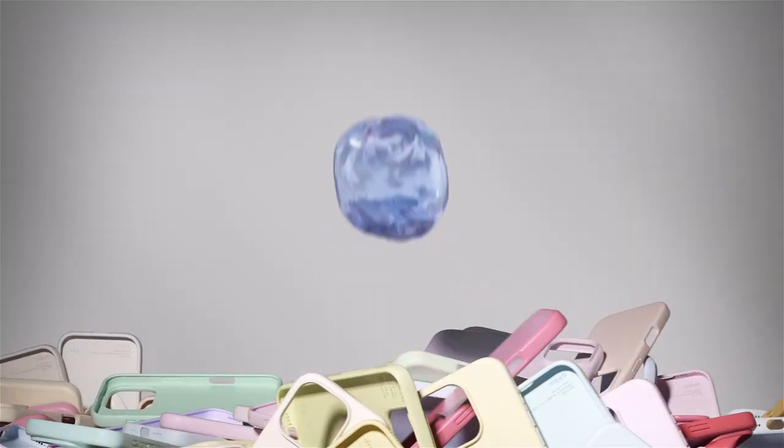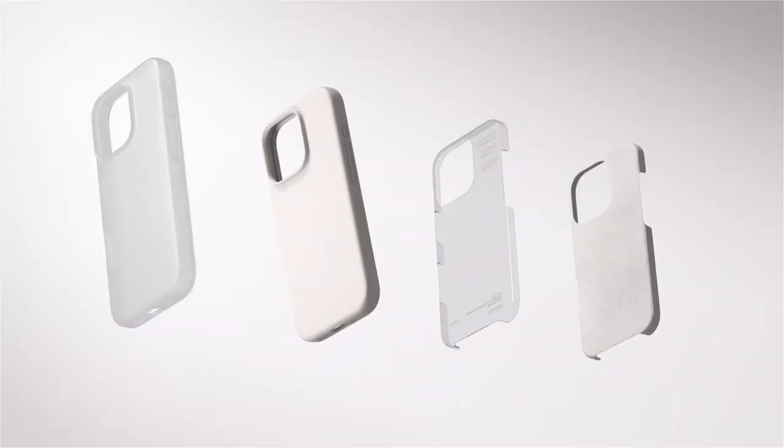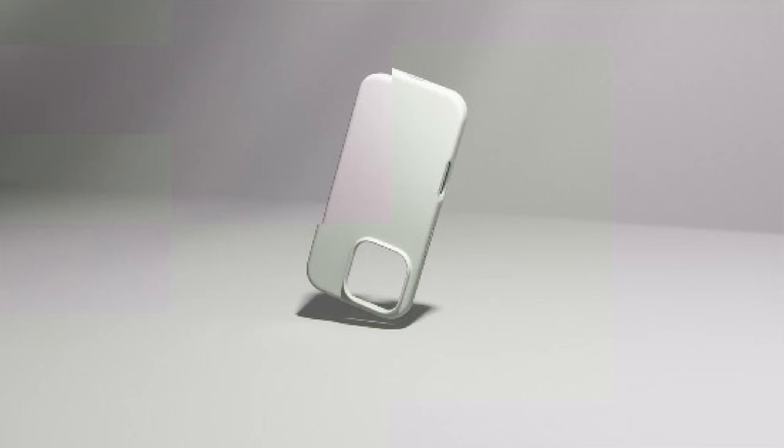Hi, what's up everyone? In this video, we are going to talk about the top best iPhone 16 Pro Max silicone cases you can buy on Amazon. Links are in the description, do check them out, so let's get started.